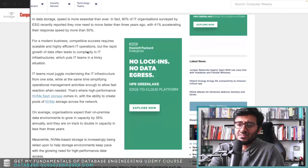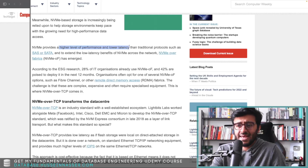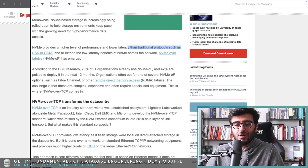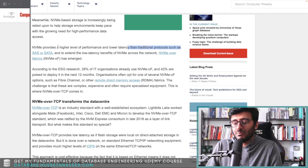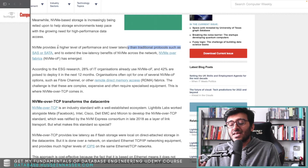NVMe provides a higher level of performance and lower latency than traditional protocols such as SATA. SATA was designed for hard drives, but as SSDs came into the picture, originally they were a bit slow, so the SATA interface kept up with SSD speeds. But as SSDs became faster and faster, the SATA bandwidth couldn't keep up — it was being held back by SATA.